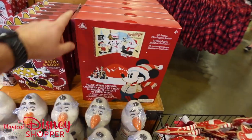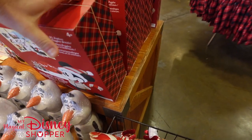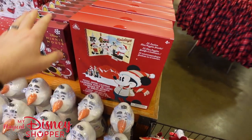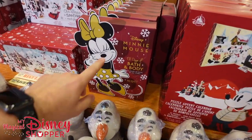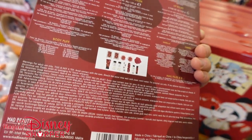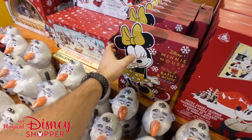There are these mini puzzle advent calendars where you get 25 puzzles. They're $14.99 - they were $40 - so that's a really great deal. The good thing is it's not dated, so you could buy it now and use it next year. Same with the Minnie Mouse 12 Days of Bath and Body countdown calendar, which comes with bath fizzies, lip balms, and hand creams. That's $14.99 as well - another great deal.